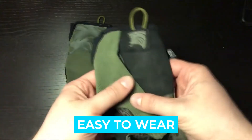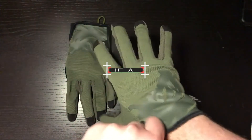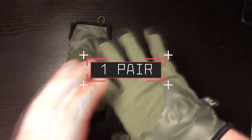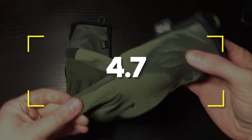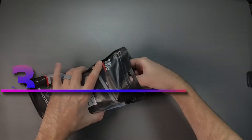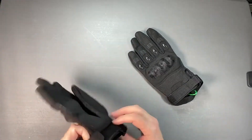Notable specifications for the PIG Delta: color black, ambidextrous hand orientation, item package quantity one pair, item weight 0.02 pounds. Users rated this product 4.7 out of 5. Check out the description below for additional info. Number three: Kemi Moto Tactical Gloves.